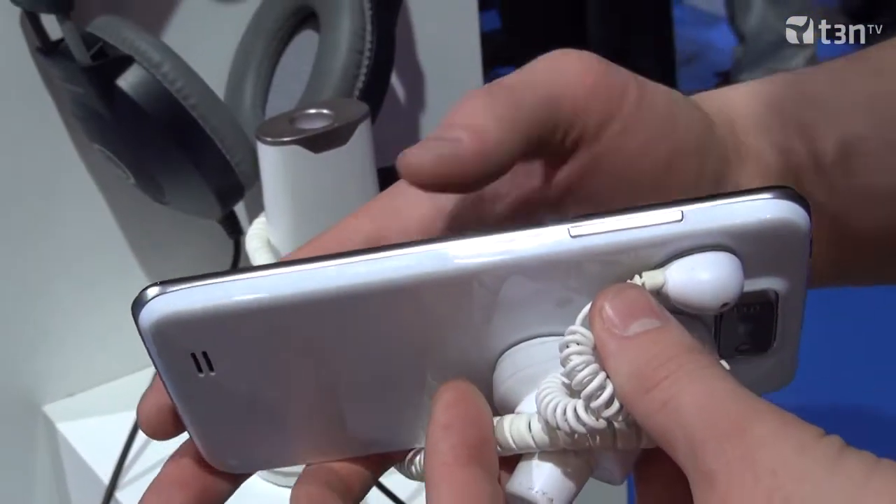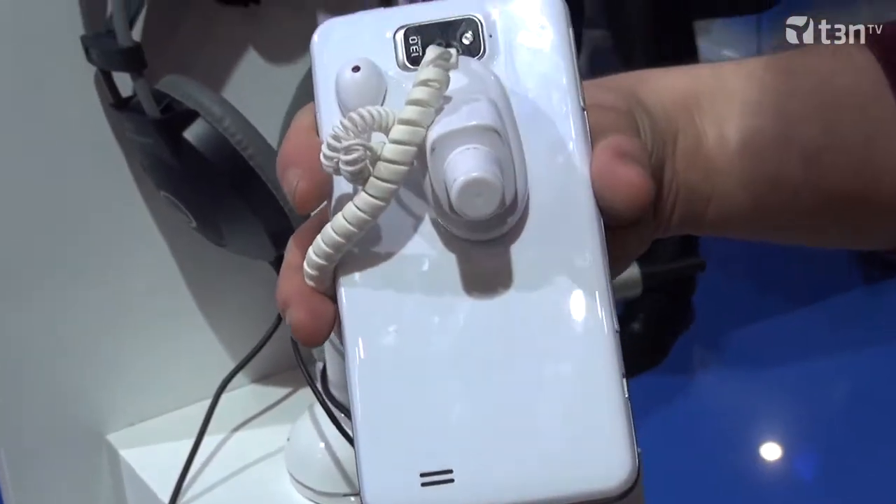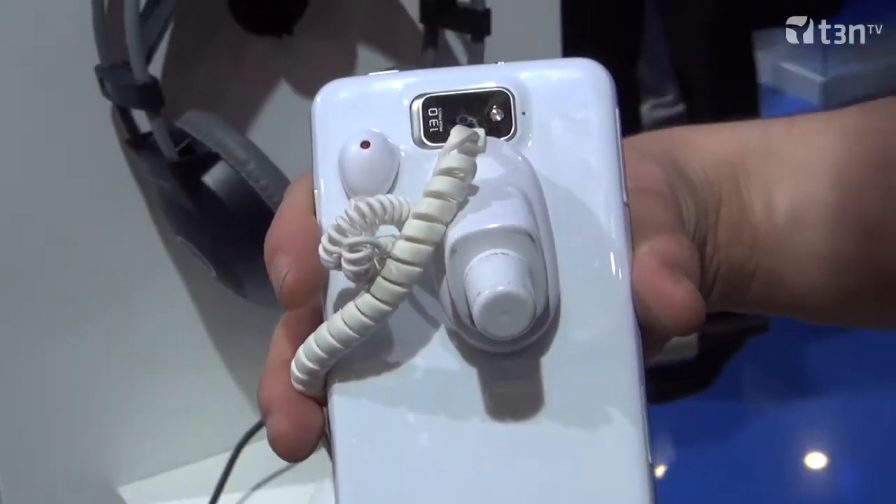What about storage? What options do you offer? The storage is 16 gigabytes, and besides this, you can insert a micro SD card to make the storage even larger.